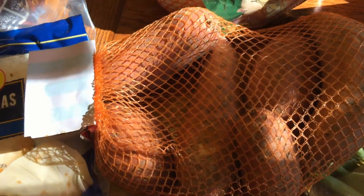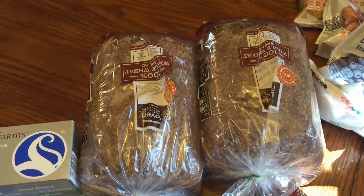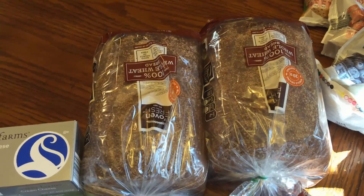I got a bag of sweet onions, a bag of sweet potatoes, some flour tortillas, and two loaves of whole wheat bread. I will freeze one of those.